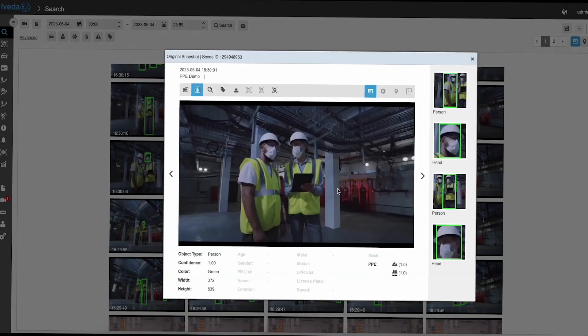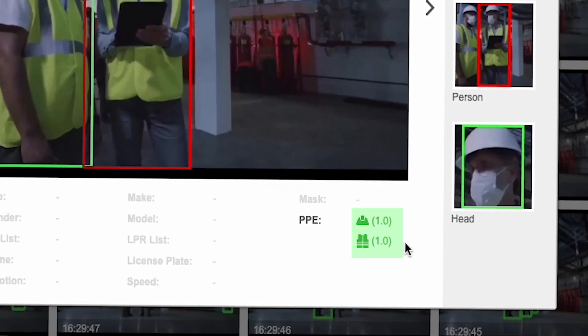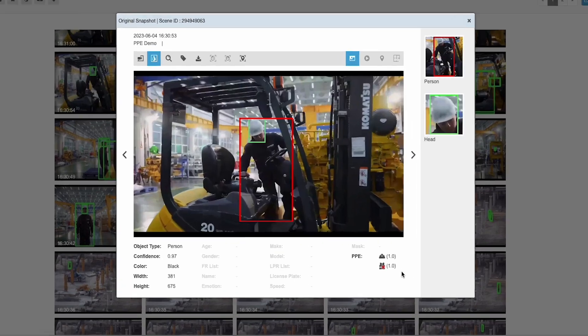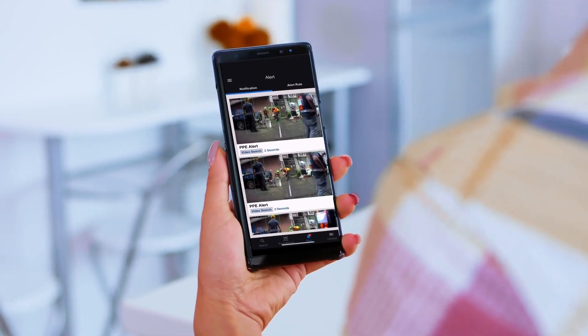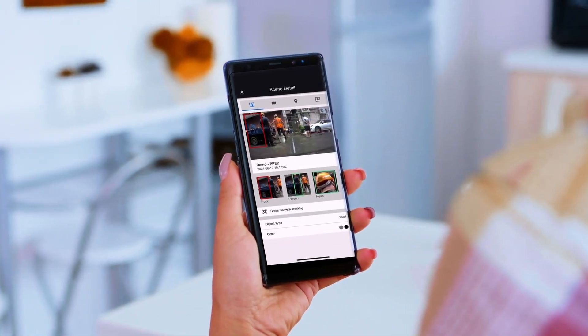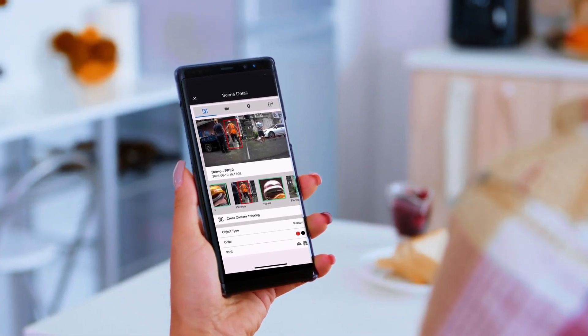By integrating PPE into the deployment and operation of iVEDA AI, organizations can create a safer working environment for their personnel, while also optimizing overall efficiency and effectiveness. The iVEDA AI mobile app can be utilized for PPE by employing its advanced computer vision capabilities to detect and analyze usage in real time, ensuring compliance and enhancing safety measures.